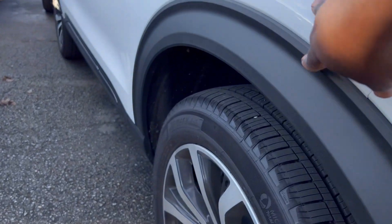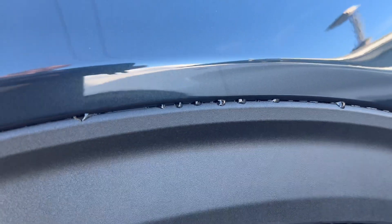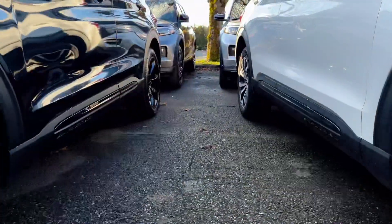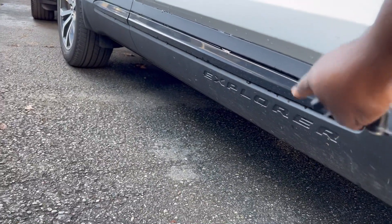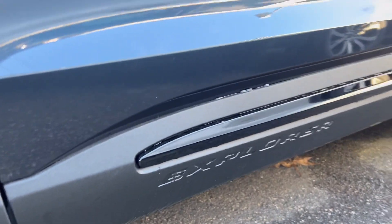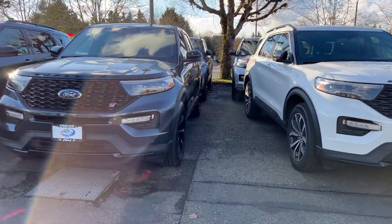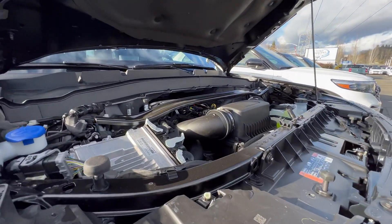Both the ST and ST Line have the same fender flares. On the bottom of both SUVs you have 'Explorer' written with the same design, and you also have 'Explorer' boldly written with a matte black trim, which looks really cool.